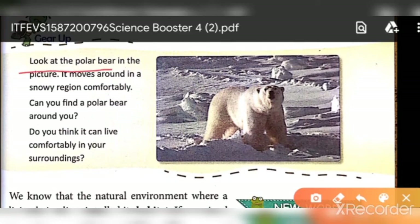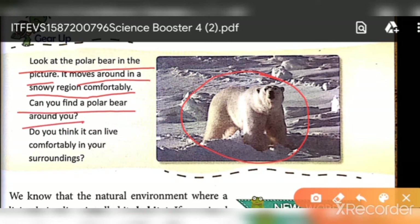Look at the polar bear in the picture. This is a polar bear. It moves around in a snowy region comfortably — you can see that it can move easily there. Can you find a polar bear around you? Can you see a polar bear around you? Do you think it can live comfortably in your surroundings?